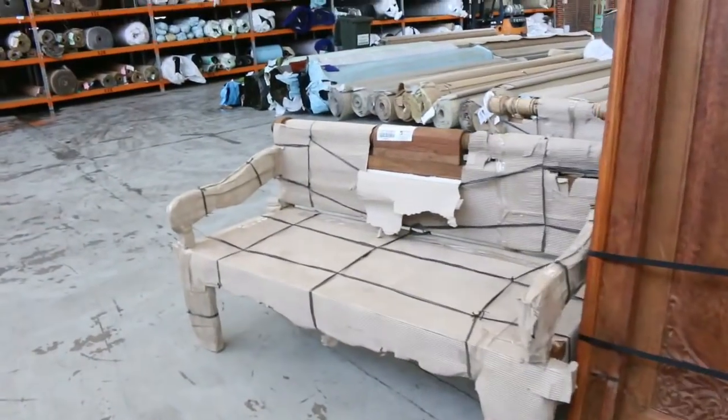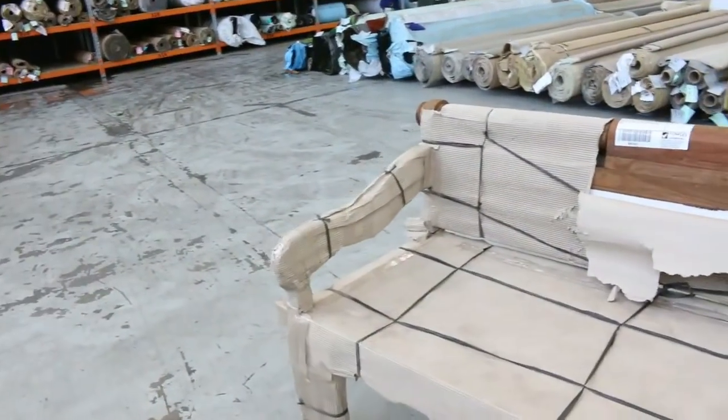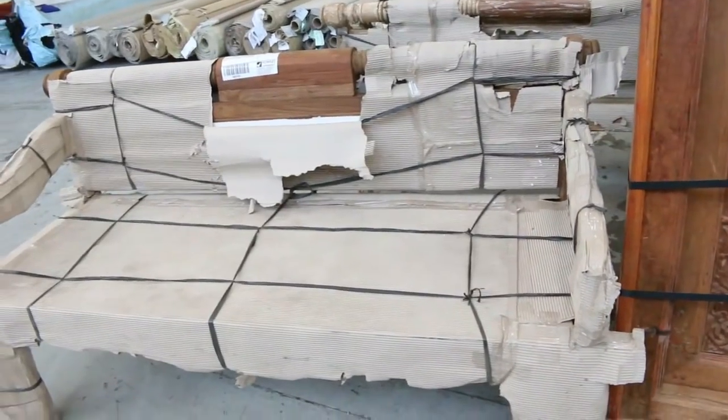That is a ripping addition to the auction tomorrow. I've got some chairs as well there, some Balinese benches, and they usually go sort of between $500 and $700.